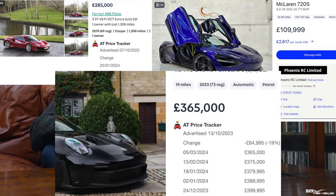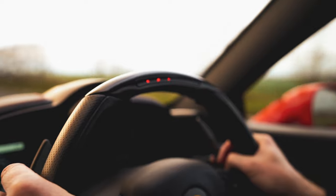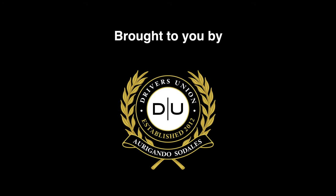The downturn in the UK car market has provided some interesting purchasing characteristics, and today we're going to capitalise on those buying opportunities to bring you the Rich Reviews 5 supercars you can drive for free. The 5 supercars we'll be featuring aren't prioritised in any order, so they'll just come as they come.